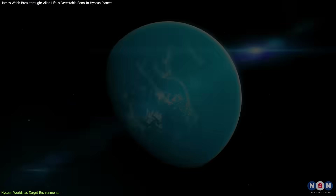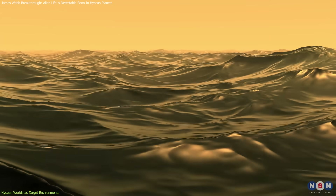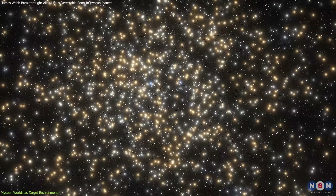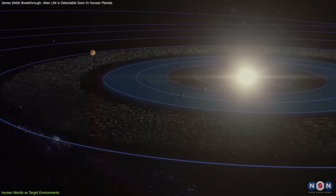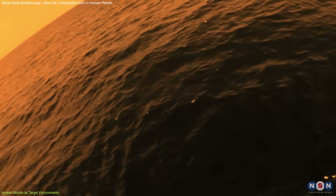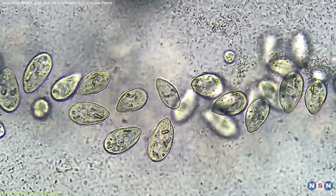Instead of searching for Earth-like planets, researchers suggest targeting a category of exoplanets called Hycean planets — a term that combines hydrogen and ocean. These planets have deep global oceans and thick hydrogen-dominated atmospheres, and most of them orbit small red dwarf stars, which are the most common type of star in the galaxy. Hycean planets have only recently gained attention as potential candidates for life. They are larger than Earth but smaller than Neptune, and sustain liquid oceans beneath thick hydrogen-rich atmospheres. While humans couldn't survive in these environments, certain microbes could thrive there.